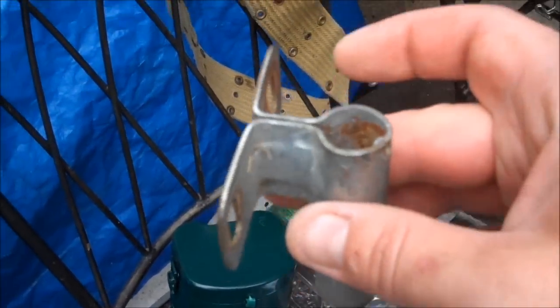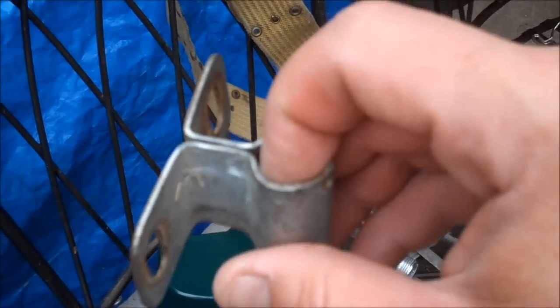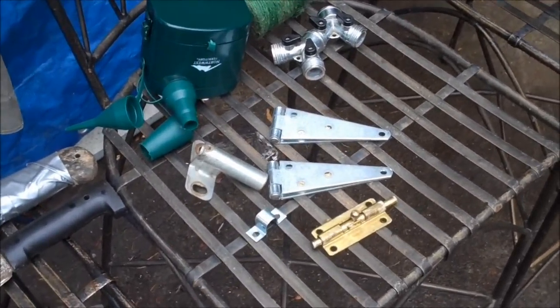I got a bunch of these clips, which I'm going to attach to some of the poles on the fencing in the garden, put some rebar in there, and use that as part of the hoop greenhouse that I'm going to be building up there towards the end of the year.